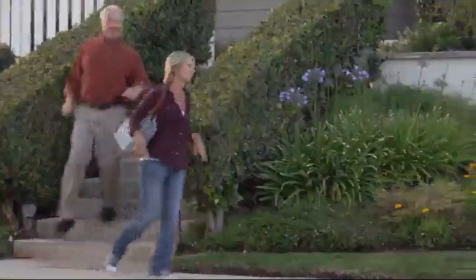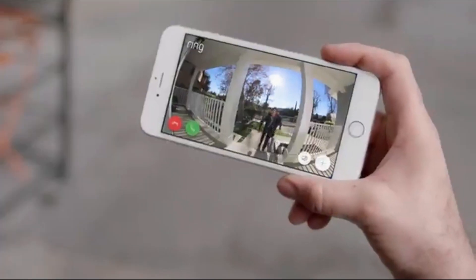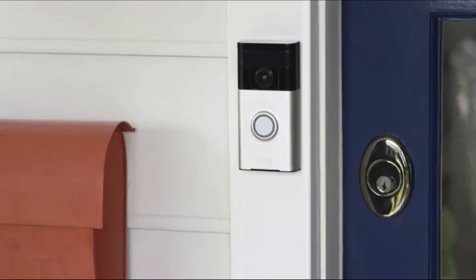They say home is where the heart is, but most of the time you're not there to receive deliveries, see who comes by, or protect it from unwanted visitors. With the Ring video doorbell, you're always home.